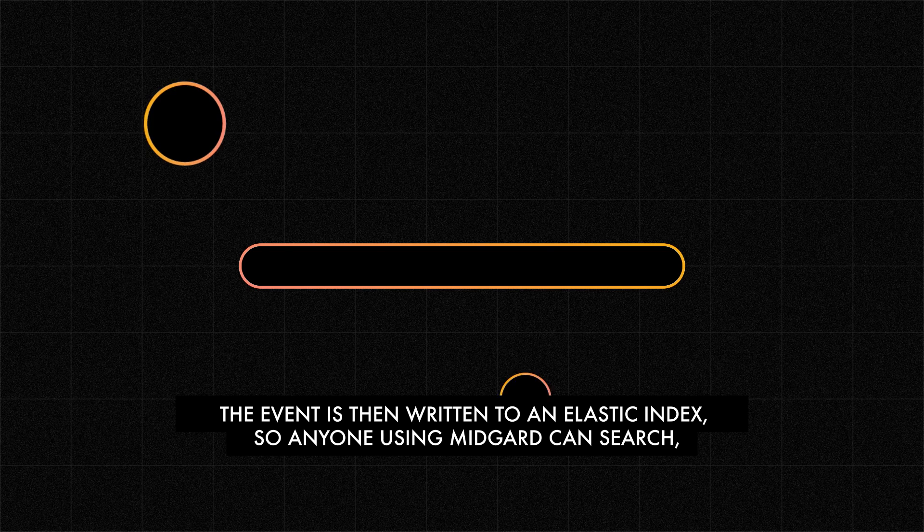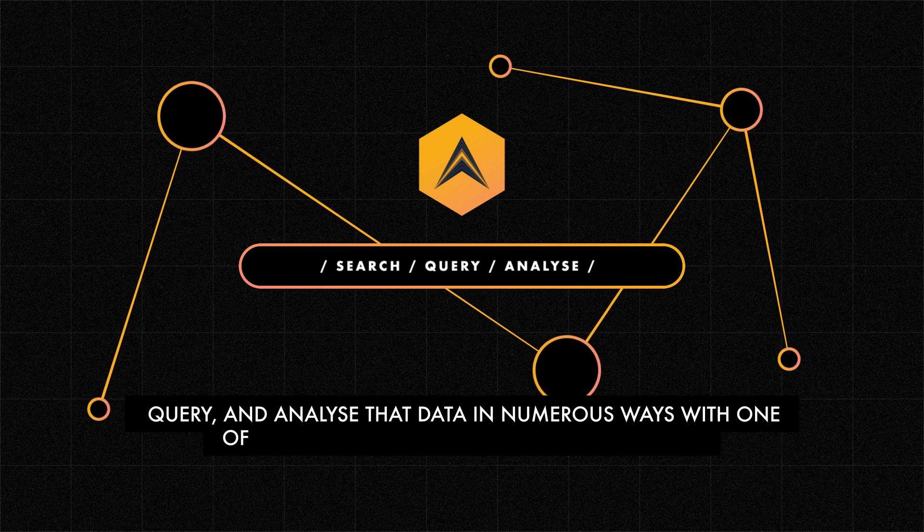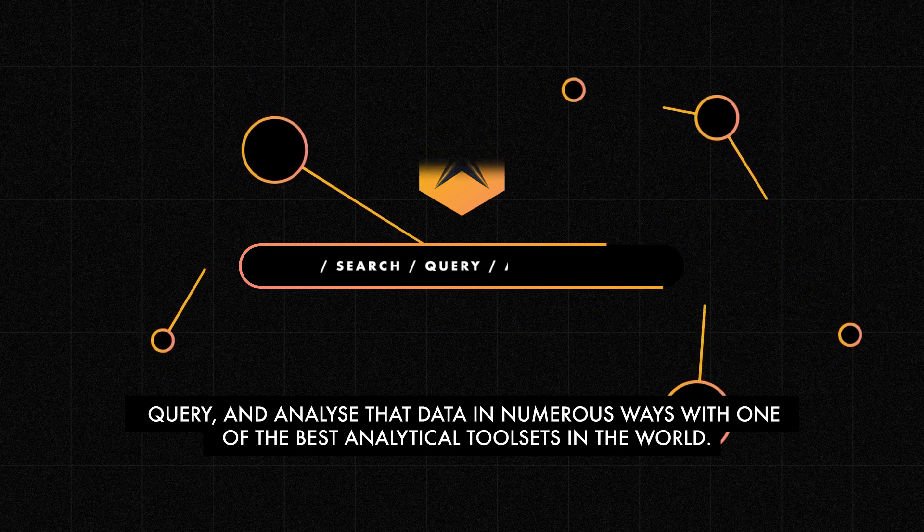The event is then written to an elastic index, so anyone using Midgard can search, query and analyse that data in numerous ways, with one of the best analytical tool sets in the world.